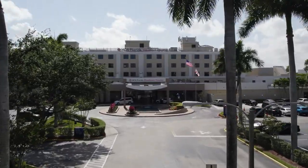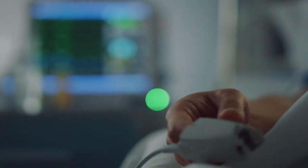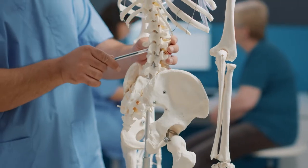HCA Florida Woodmont Hospital's physical rehabilitation center is the place to maximize your recovery after suffering from a life-altering medical condition, such as a traumatic brain injury, stroke, or spinal cord injury.